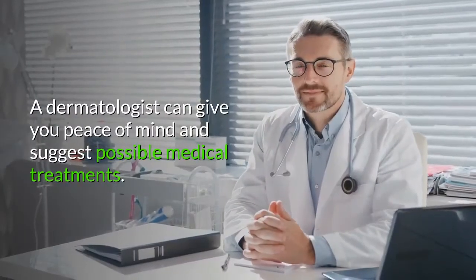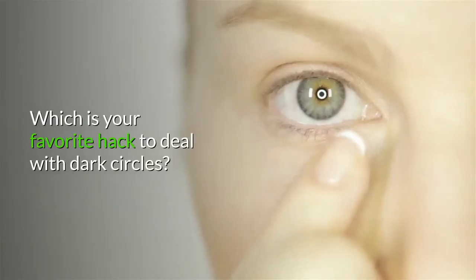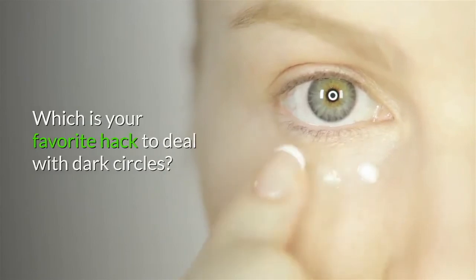The appearance of dark circles is typically a cosmetic issue and can affect anyone. A dermatologist can give you peace of mind and suggest possible medical treatments. Which is your favorite hack to deal with dark circles? Comment below.